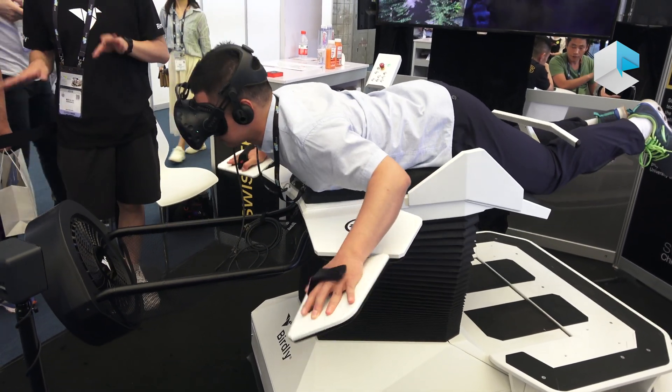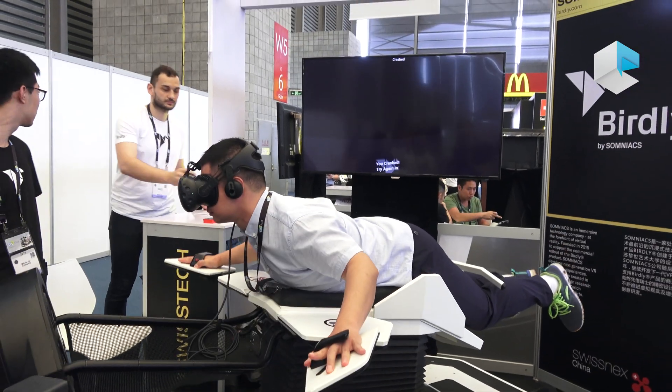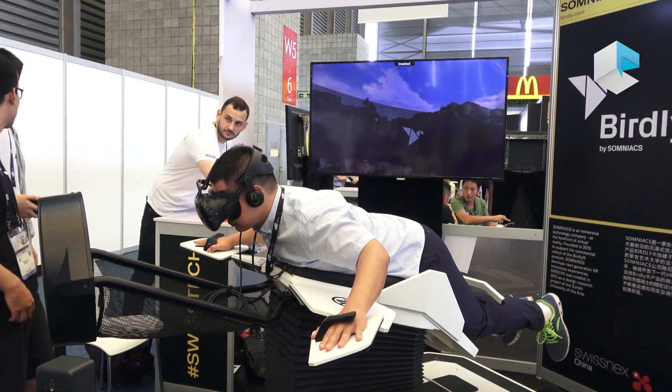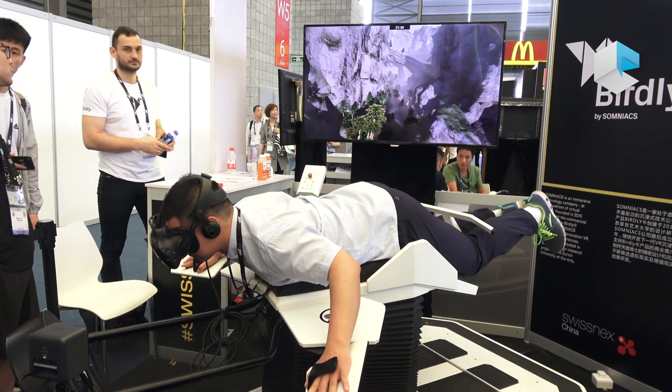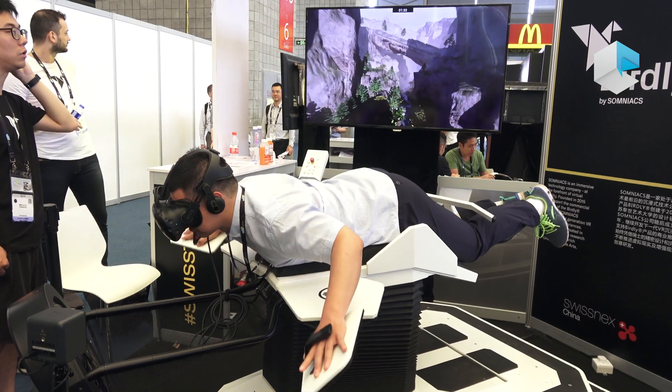Originally, we started our project by the ambition of realizing everybody's dream of flying like a bird. So that's how we got our simulator called Berkeley.